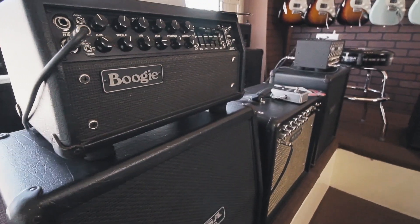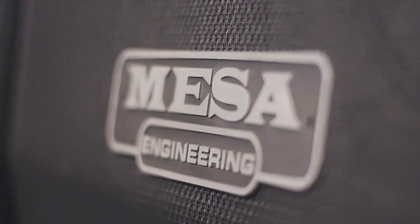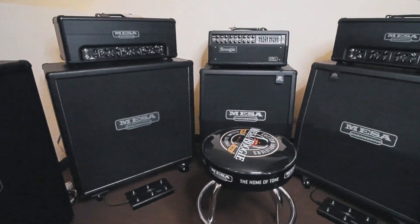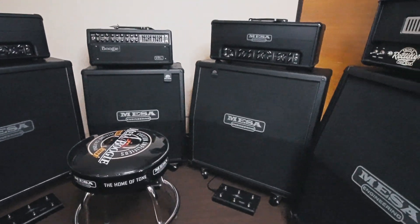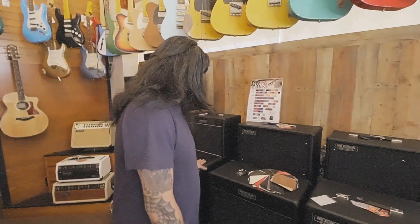We've got everything from our smaller wattage heads to our medium-sized combos to our big bad boy heads and 412 cabinets. We've got Mark 5's, TC, the Triple Crown Series, the JP2Cs, and our world-famous Rectifier Series. We've also got a wide selection of cabinets.